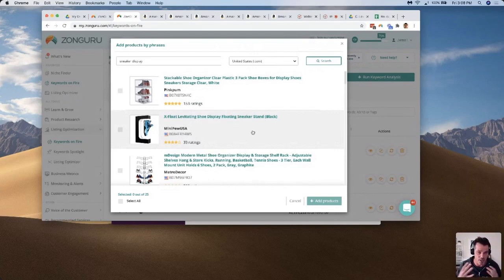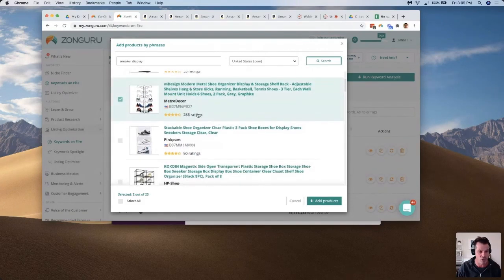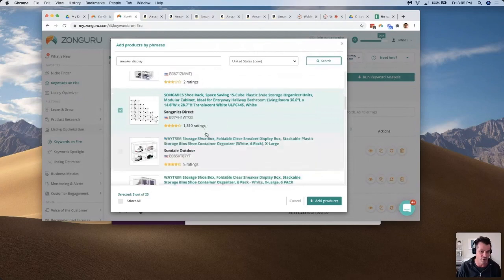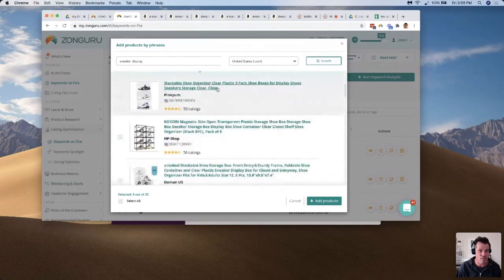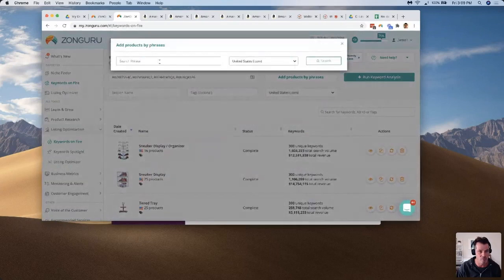What Keywords on Fire does is a reverse lookup on whatever listings you add, plus keyword research generated from actual Amazon customer searches, and deduplication against all of that — so you're getting the most powerful keywords from real competitors plus what customers are typing in. To get the most keywords, find listings that are seasoned and have been around a while, because they have the most keywords recognized by Amazon.